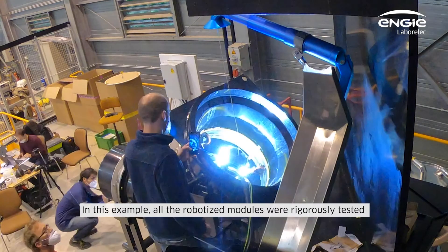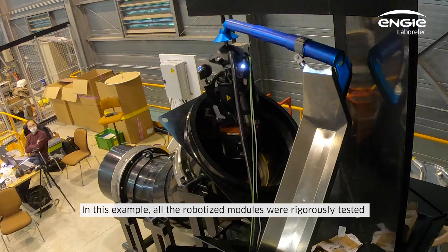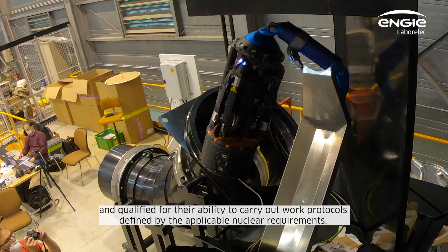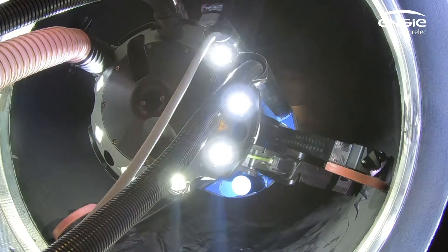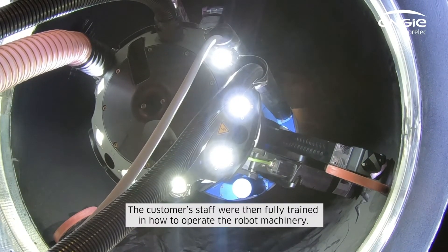In this example, all the robotized modules were rigorously tested and qualified for their ability to carry out protocols defined by the applicable nuclear requirements. The customer's staff were then fully trained in how to operate the robot machinery.